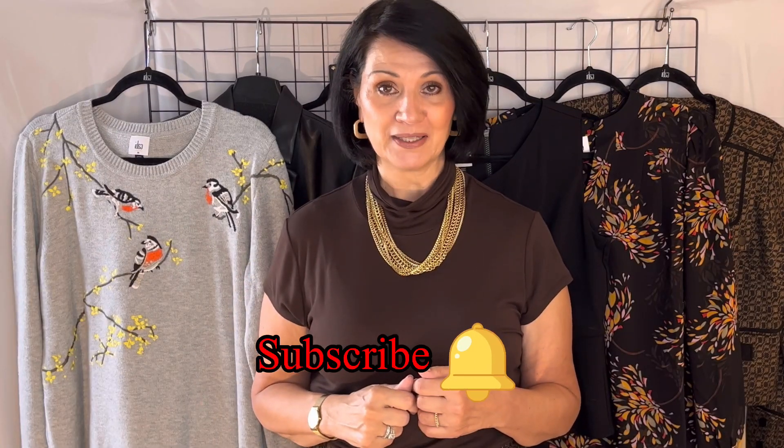Today I'm going to share with you some of the pieces in the fall clothing line and various ways you can style them. I will have all my measurements and sizes listed in the description box and I will tell you the size I am wearing in each item as we go along. I will also have my contact information listed below so you can reach out with any questions. Be sure to hit that subscribe button and ring the notification bell so you'll always be notified when I upload a new video.